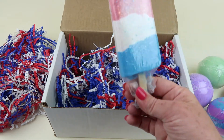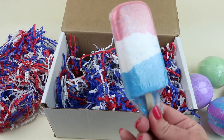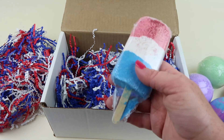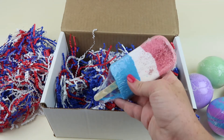Oh, how cute — this is a Popsicle bomb in Strawberry. It has iridescent glitter, red, white, and blue. It smells like strawberries — like the fake strawberry scent, something like strawberry candy. I like it.